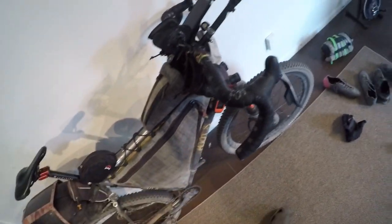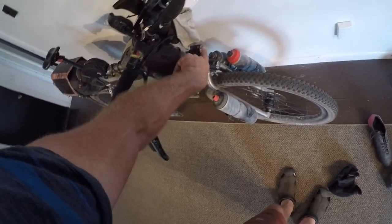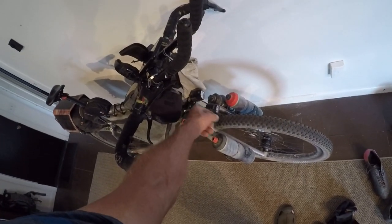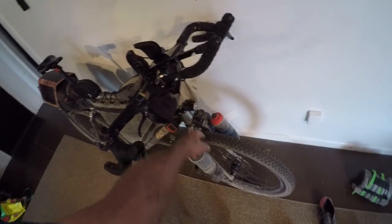Garmin inReach GPS — worked great, kept me on the track and in the leaders dot-watching game. My first headlight that I ever got a few years back — it was cheap, Chinese, Amazon — but it's the most reliable thing I have. Again, the dynamo one stopped working, but this one worked throughout. It's got a rechargeable battery.